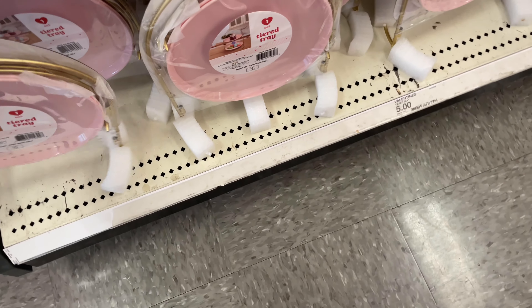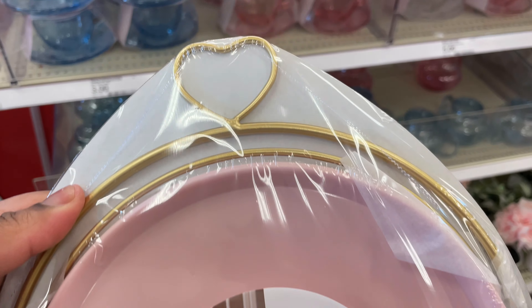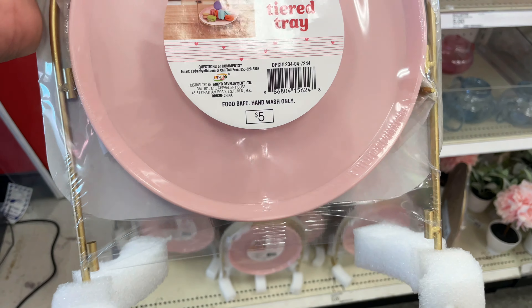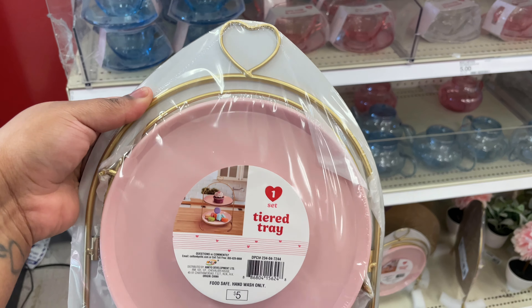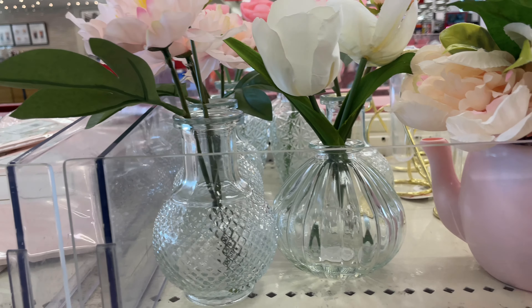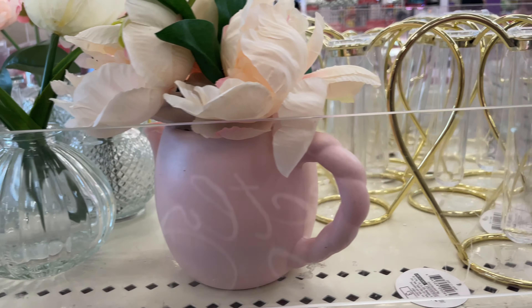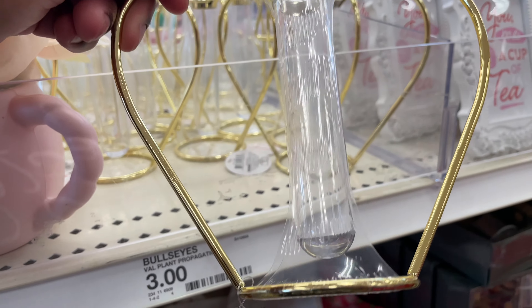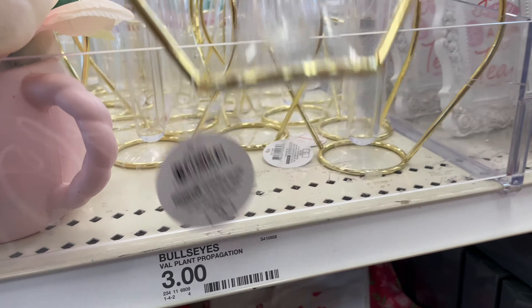I came across this tiered tray and it is collapsible — you can break it down. It's perfect to put desserts, appetizers, or cupcakes on. They also had these decorative vases with flowers already in them, as well as elevated vases where you could put a few flowers in. It was so freaking cute.